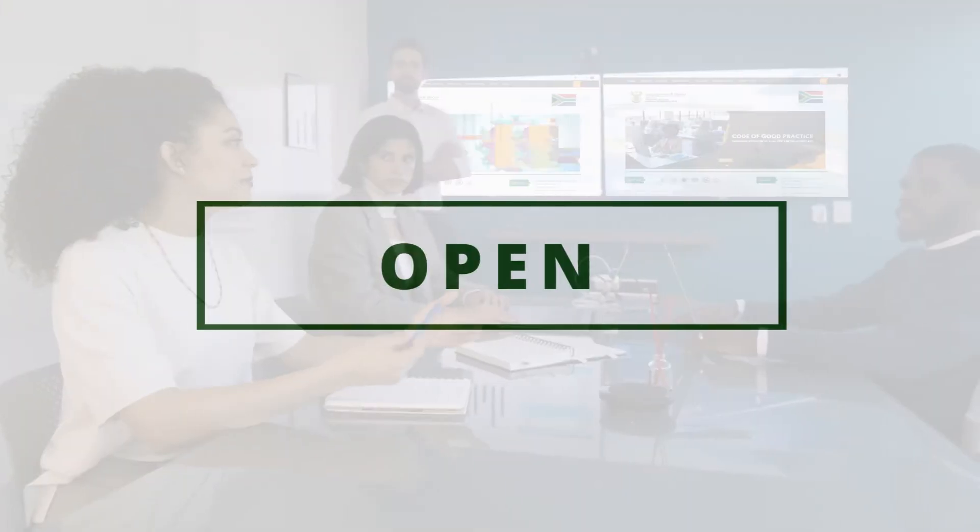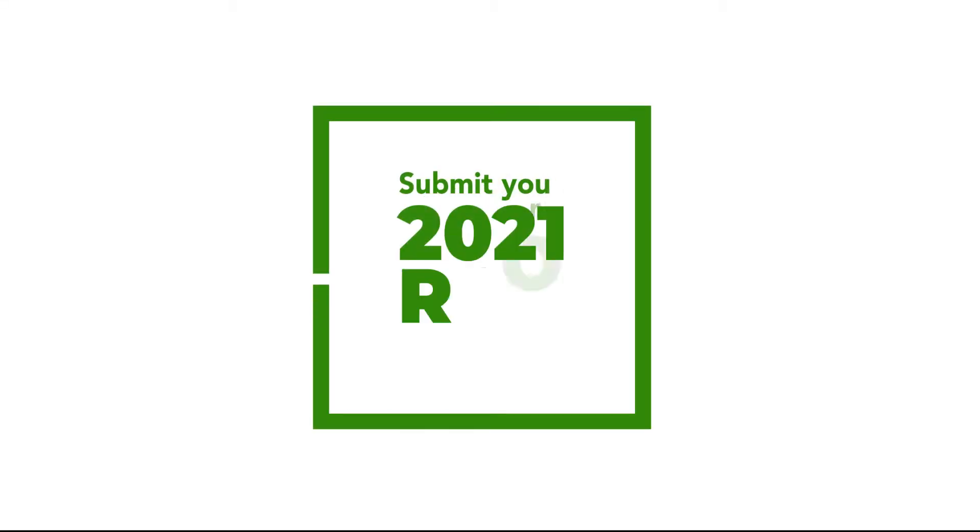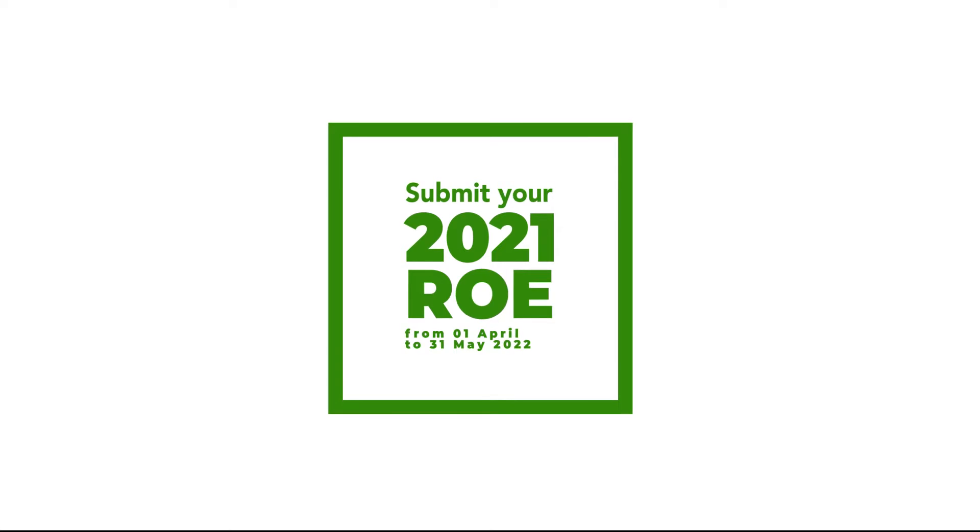The ROE filing season is now open. Submit your 2021 return of earnings from the 1st of April until the 31st of May 2022.